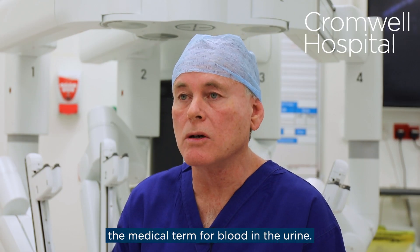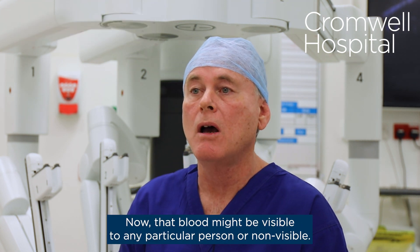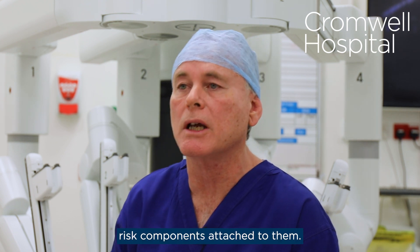Hematuria is the medical term for blood in the urine. That blood might be visible to a person or non-visible. Both need to be investigated, but they generally have different risk components attached to them.